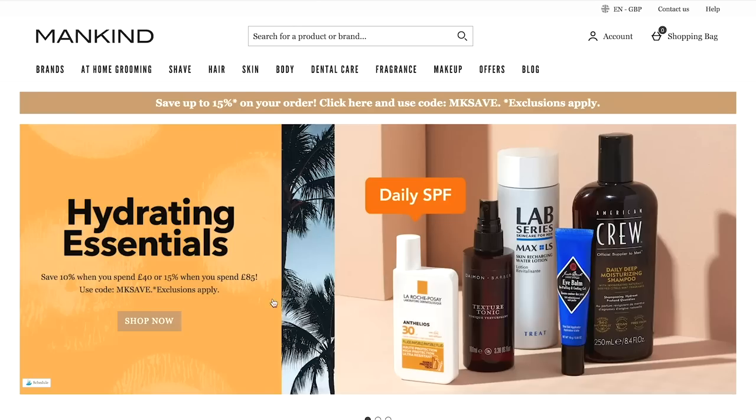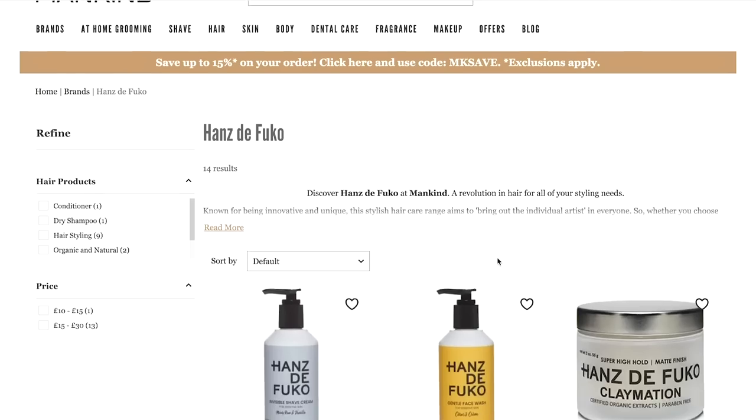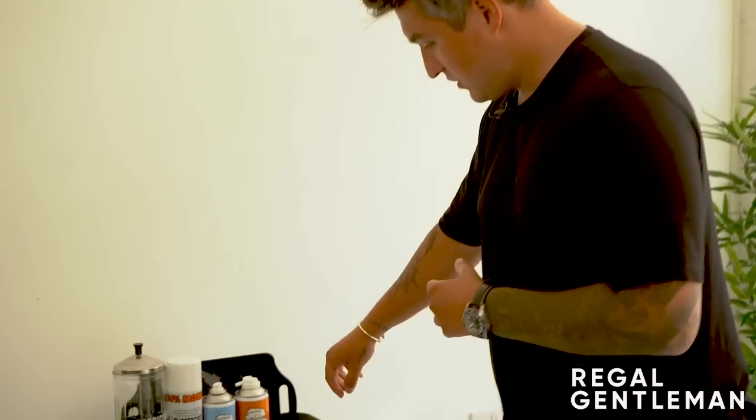Mankind have been kind enough to offer us a discount code for all of our subscribers and followers - it's Regal GMK. You can get all the products I've just shown you and many more on their site as well. Now, do you want to come with me and see the tools of the trade? The most requested question we get in our comments is what tools do I use, what combs do I use, what scissors am I using. I've pretty much fallen in love with these ones lately.